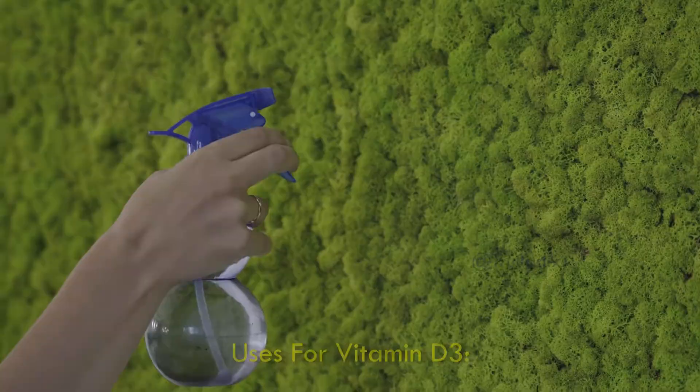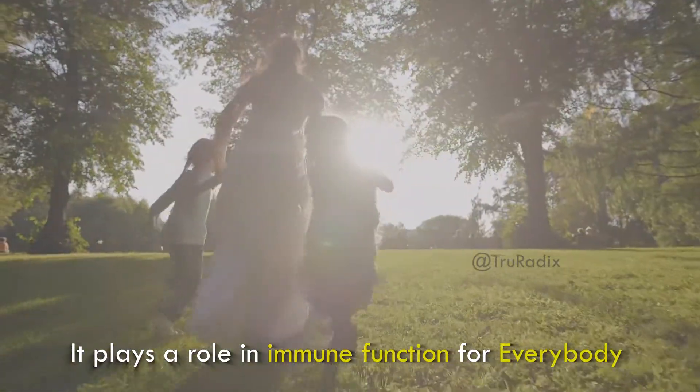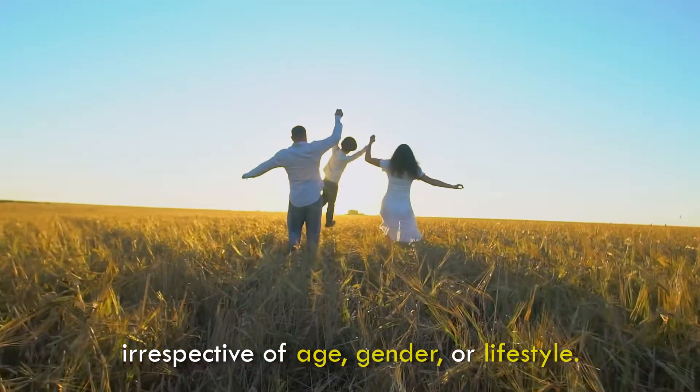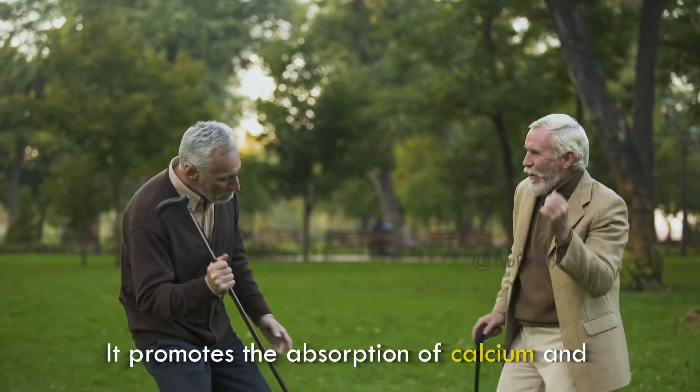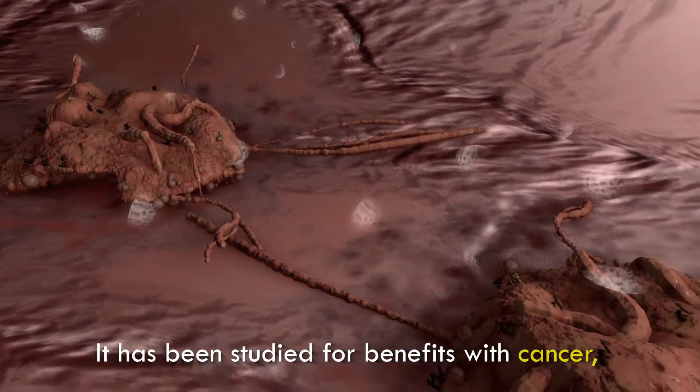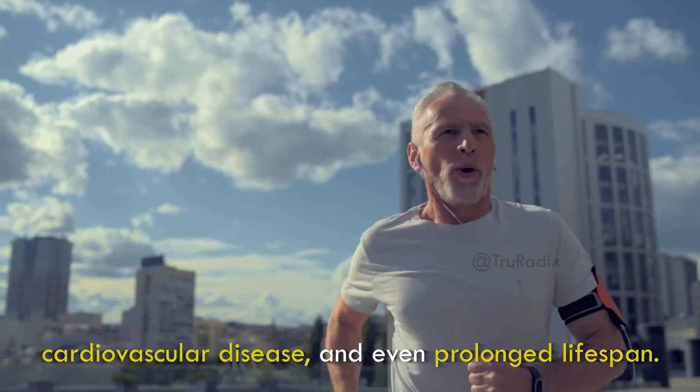Uses for vitamin D3: it plays a role in immune function for everybody, irrespective of age, gender, or lifestyle. It promotes the absorption of calcium and regulates bone growth. It also benefits cardiovascular disease prevention, cancer, and even prolonged lifespan.